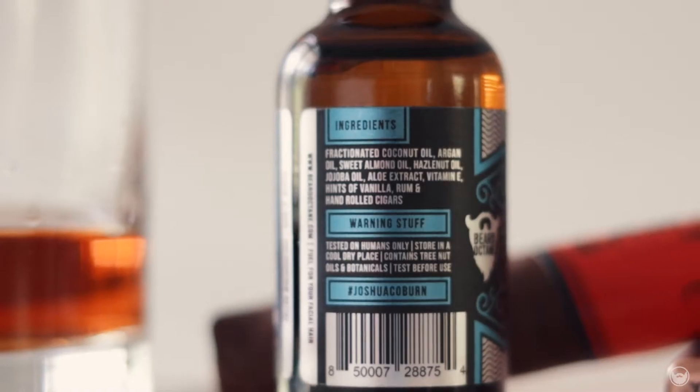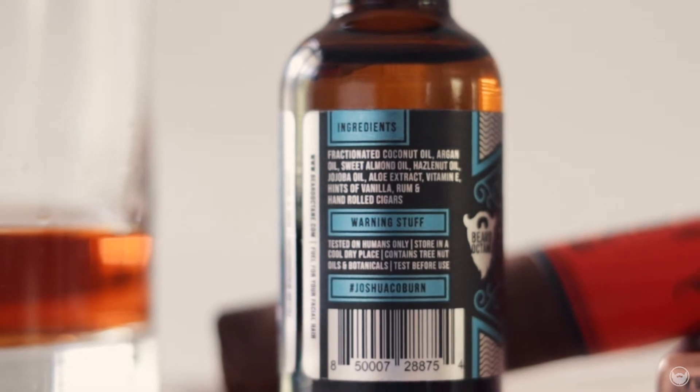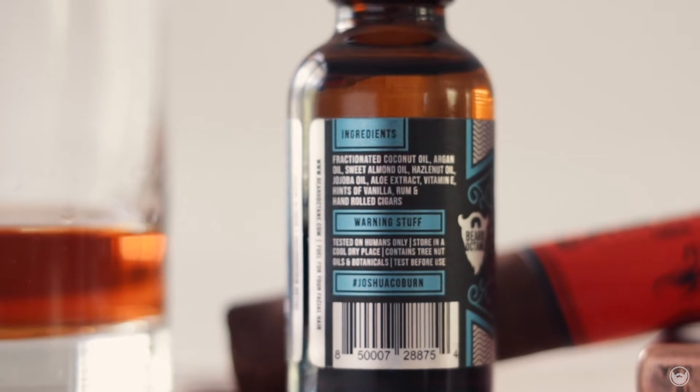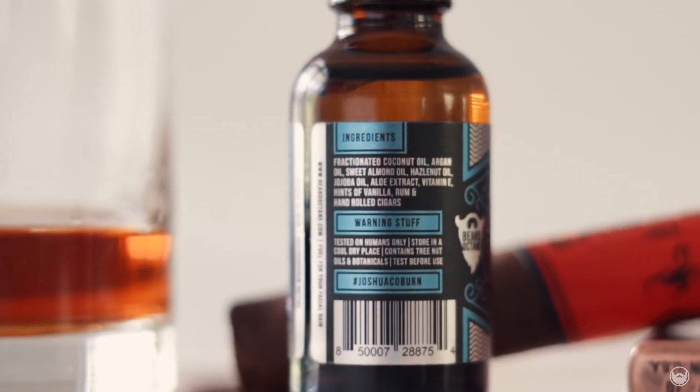The first Beardle I'm going to talk about is actually a collaboration that Joe did with a guy named Joshua Coburn. The price on this Beardle is $19.99, which is about standard for a collaboration since two people are involved. The ingredients are fractionated coconut oil, argan oil, sweet almond oil, hazelnut oil, jojoba oil, aloe extract, vitamin E, hints of vanilla, rum, and hand-rolled cigars.